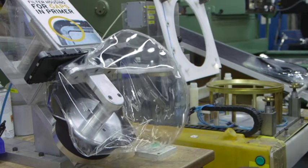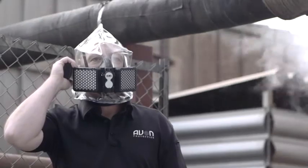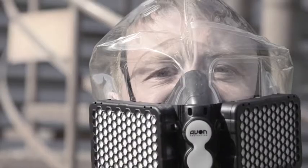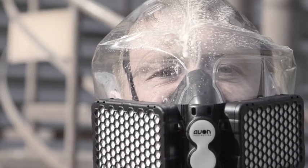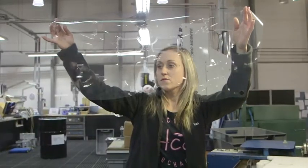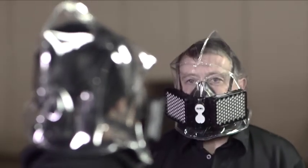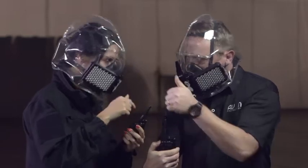Made of translucent material, the NH15 not only protects against all airborne CBRN threats, but also protects the face from small splashes of liquid agent. The clear material has a number of advantages: it gives a non-threatening appearance, aids with recognition, and allows for better visual communication.